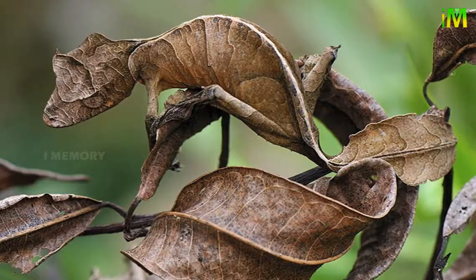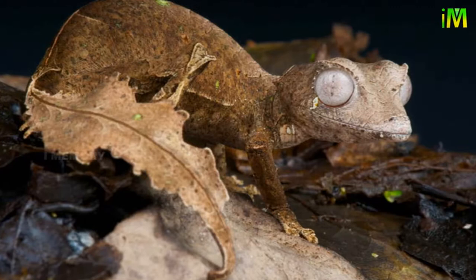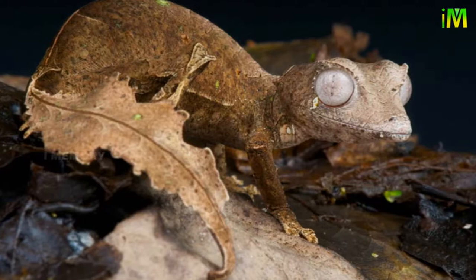The leaf-tailed gecko is a solitary creature. Its mating season starts at the beginning of the rainy season. Little is known about its reproductive behavior, except that the female lays two to four spherical eggs under leaves or inside dead plants. Leaf-tailed geckos show no parental care — both eggs and hatchlings are left on their own. They have an average lifespan of two to nine years in the wild.